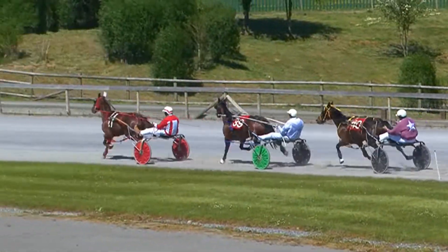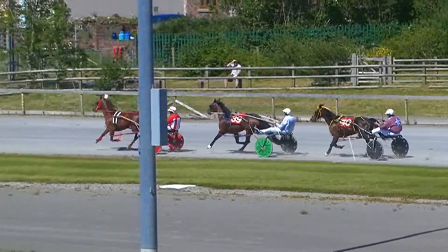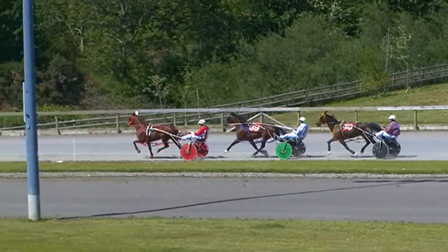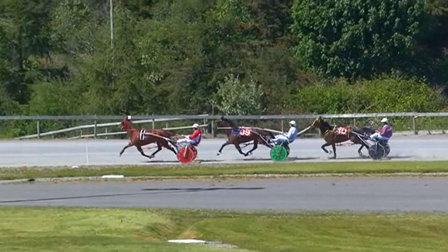Boom Shacklelack attacking in 3rd place. Boom Shacklelack having a bit of a skip, lost ground but back in the game, just behind that one there. The back marker this day is clear.